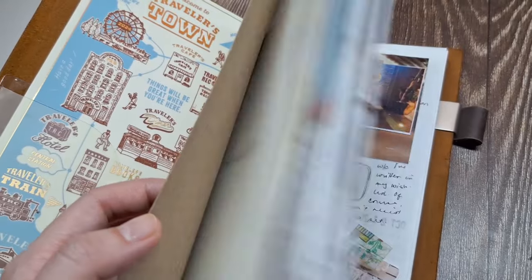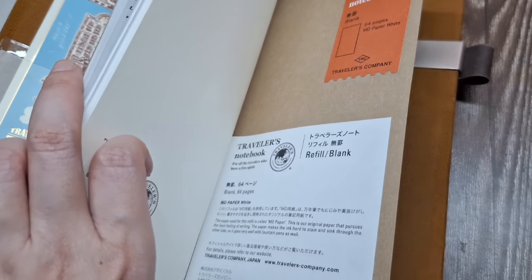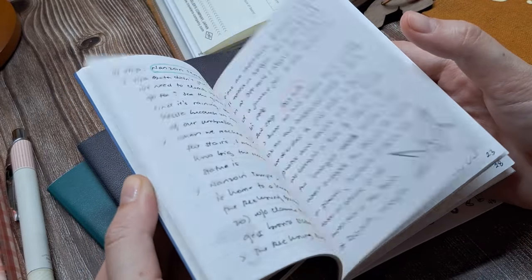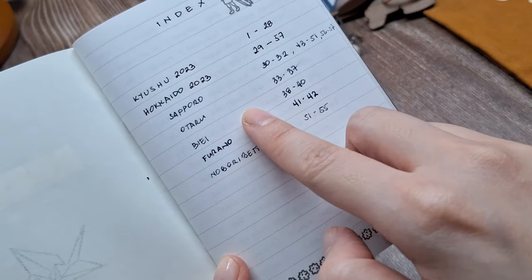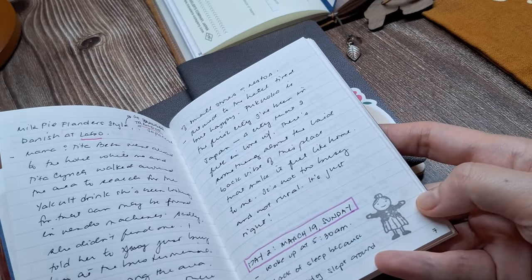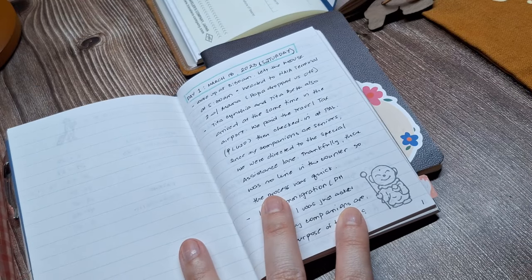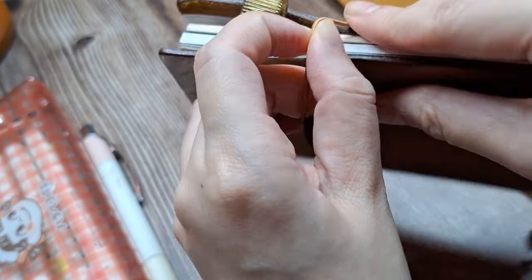This larger journal is where I'll add photos, ticket stubs, receipts, and other little paper treasures I pick up along the way. There's no rush on this part since I already have my notes from the trip in my passport TN as a reference. So whenever I have time — which can be years after the trip — I can dive into making my scrapbook journal without any pressure. If you're curious to see how I create these scrapbook travel journals, check out my video 'How to Start a Scrapbook Travel Journal' where I go into detail.